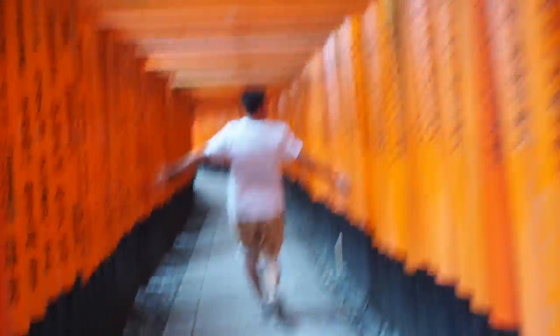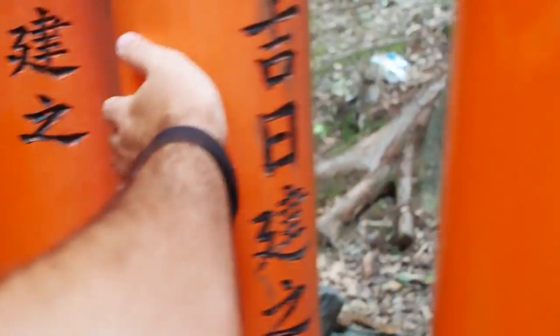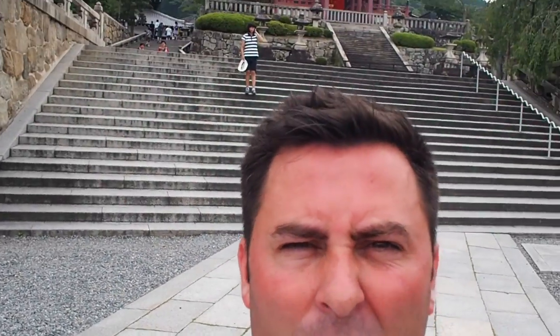I am eating the fish. There are hundreds of temples and shrines here in Kyoto.